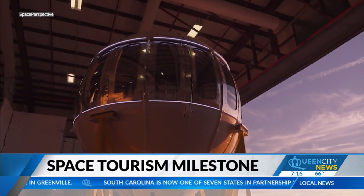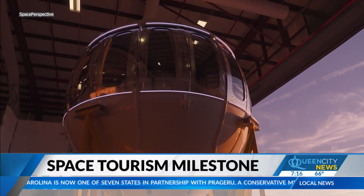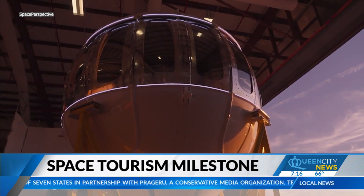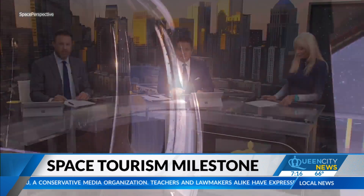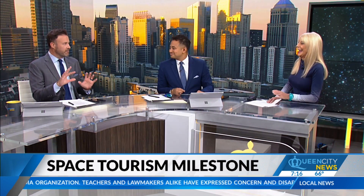Over the course of the six-hour journey, the spacecraft performed a controlled descent and a splashdown, completing a historic test flight. This is crazy and cool, and a little scary all at once.